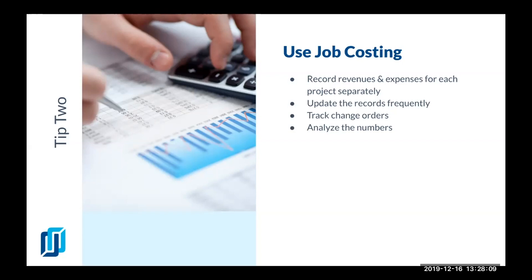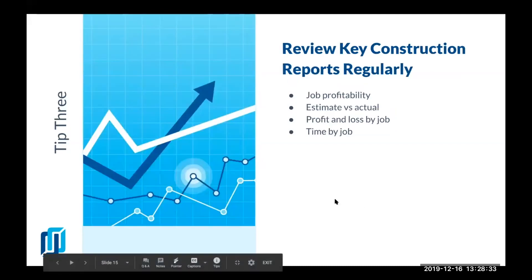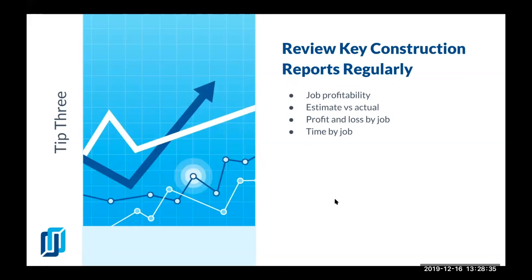You would also want to analyze the numbers. You need to make sure you know what went well and what went wrong. We all make mistakes and we learn from them. For the next project, we make sure we have our numbers correct, which leads me to the next tip: review your key construction reports regularly.